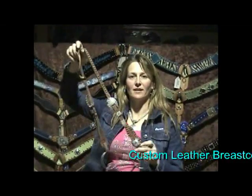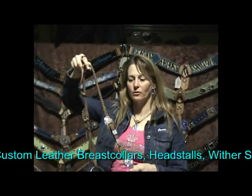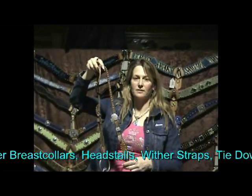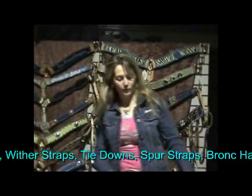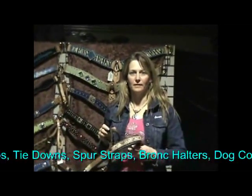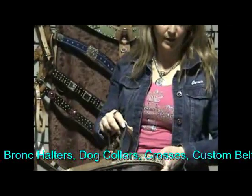This design here is basket weave stamping. We can stamp your leather with basket weaving or several other different tooling options. Again, options are endless. We also do tie-downs in cowhide, ostrich, alligator — anything you want, we can create it.